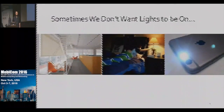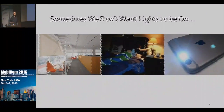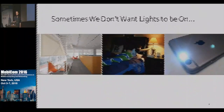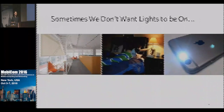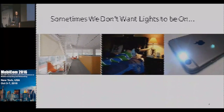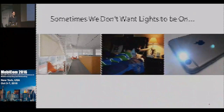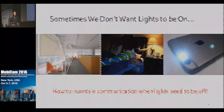We believe it's the future of communication. But what happens when lights go out? There are many scenarios where we don't want the light on, like on a sunny day or a dark night. You probably also don't want the flashlight on your phone to shine all the time. In all these scenarios, VLC won't work — definitely not good news for applications that require always-on connectivity. So our question is: can we maintain the communication even if the light appears off?